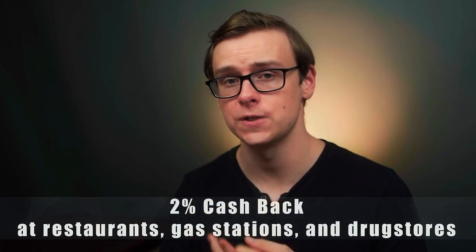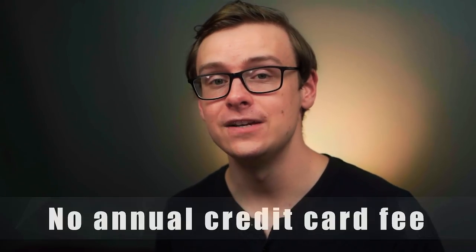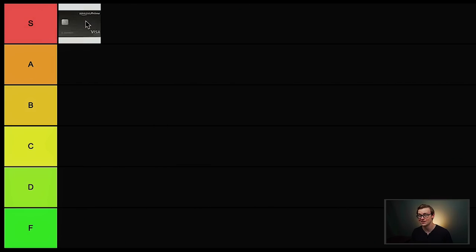You also get 2% cash back at restaurants and gas stations. This is a no-annual-fee credit card if you don't count the amount you pay for your Prime membership. Overall, the combination of the time Amazon saves you, the value they give, the fact that you can get stuff in two days, and the 5% cash back on all purchases at Amazon as well as Whole Foods means this one is S-tier status. I have this card and it's one of my favorites.